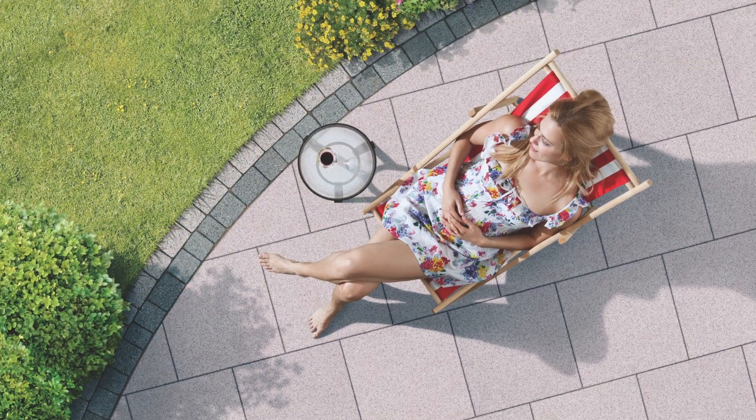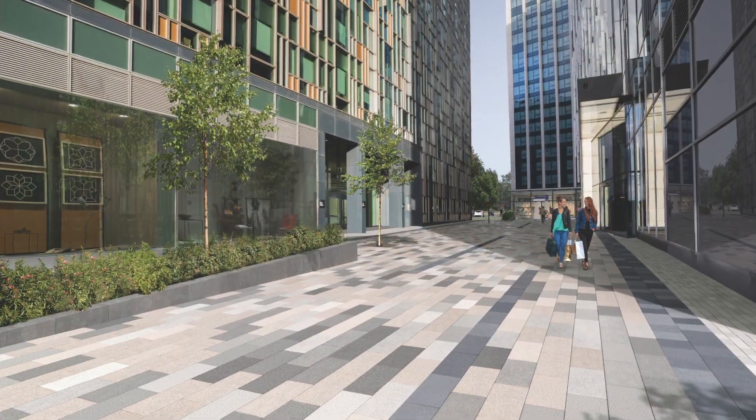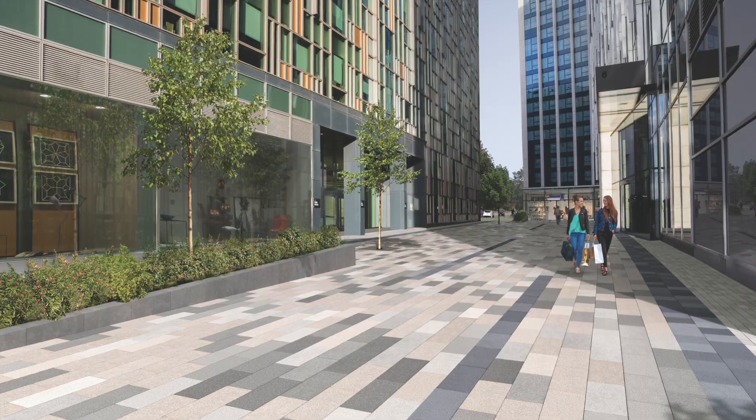One of our most exciting products of the last few years was to introduce a product which we call Braemar, which looks just like natural stone. We're incredibly busy with this product already being specified on large street scenes and commercial projects.